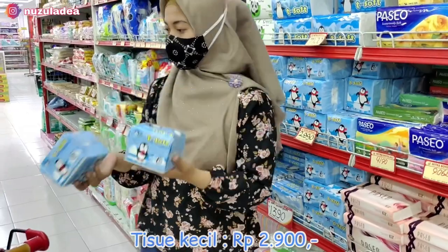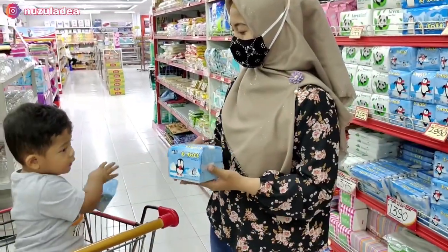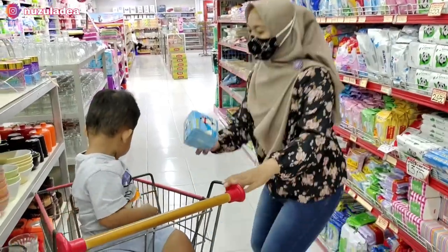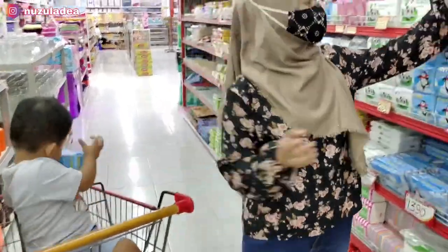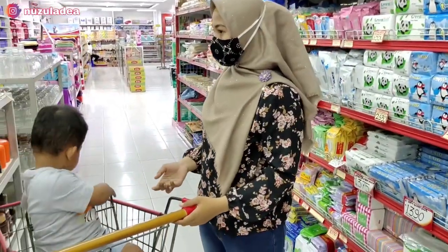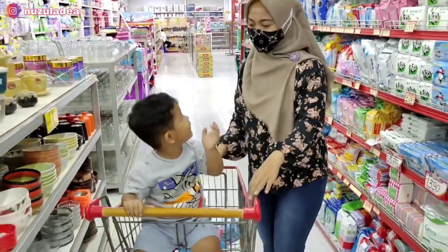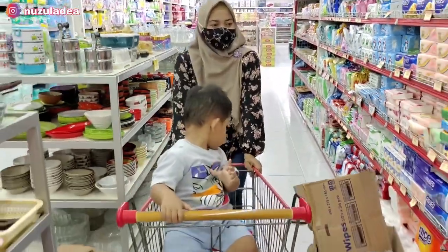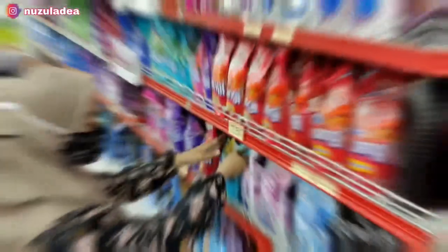Tisu kecilnya juga merknya T-Soft, harganya Rp2.900. Buna ambil yang kecilnya Rp2.000 dan yang besarnya Rp3.000. Ini cukup untuk Buna satu bulan. Dan ini Juna masuk-masukin barang supaya dia gak bosan. Buna ajak belanja. Alhamdulillah. Oke lanjut lagi.